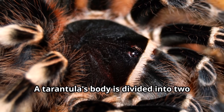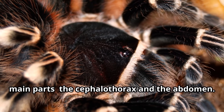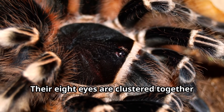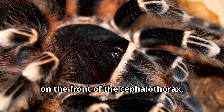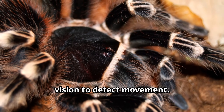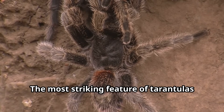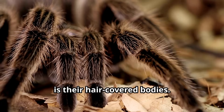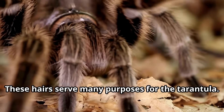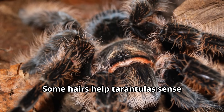A tarantula's body is divided into two main parts: the cephalothorax and the abdomen. Their eight eyes are clustered together on the front of the cephalothorax, giving tarantulas limited but effective vision to detect movement. The most striking feature of tarantulas is their hair-covered bodies — these hairs serve many purposes for the tarantula, including sensing vibrations in the air and ground.